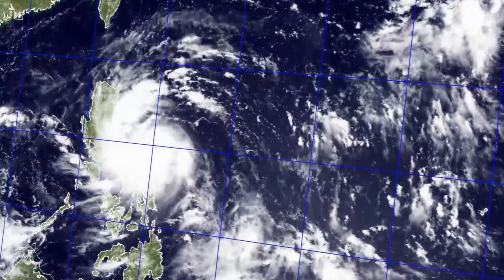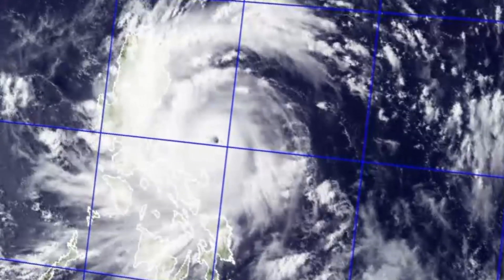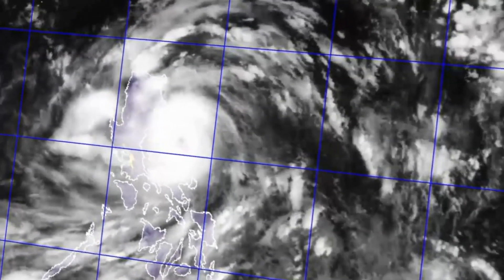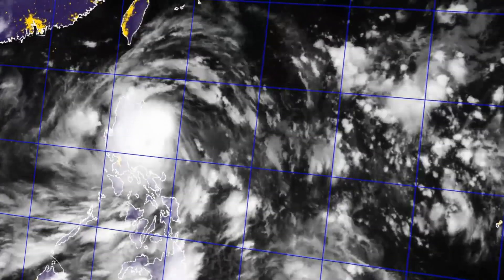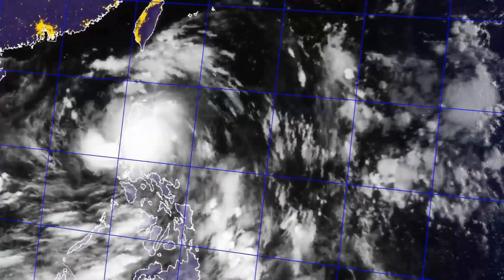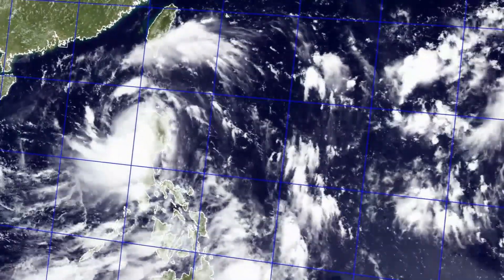If a storm continues to develop and reaches sustained wind speeds of over 73 miles per hour, it becomes a hurricane, or a typhoon as it is known in the western Pacific. At this point the storm may begin to develop an eye, as you can see here. Coming up next is landfalls and other storm processes that occur later in a storm's life, as well as how they are classified — that's in tomorrow's video.